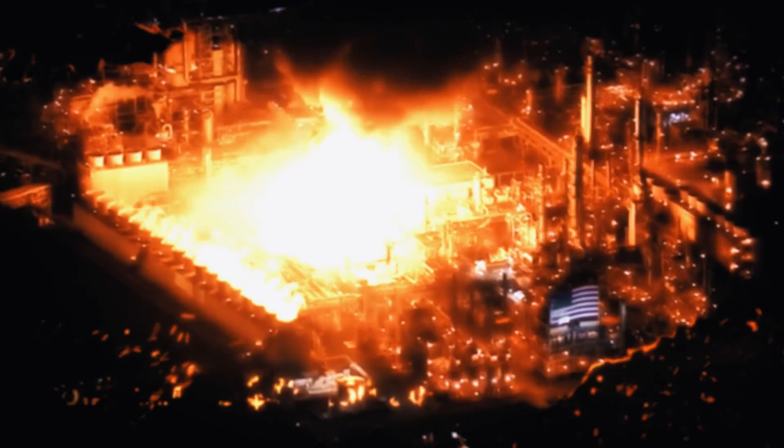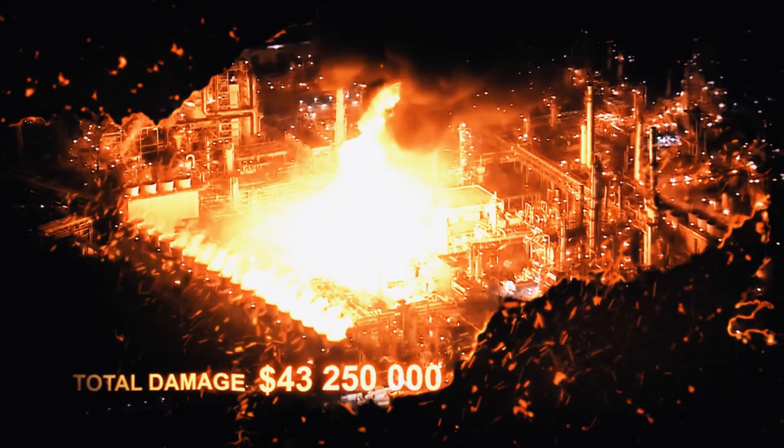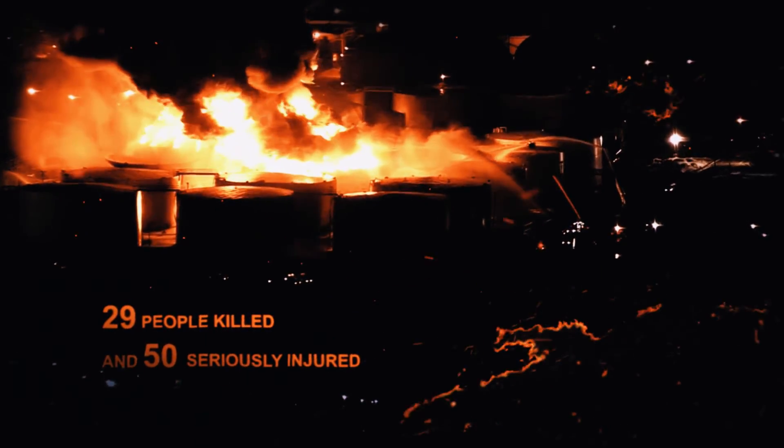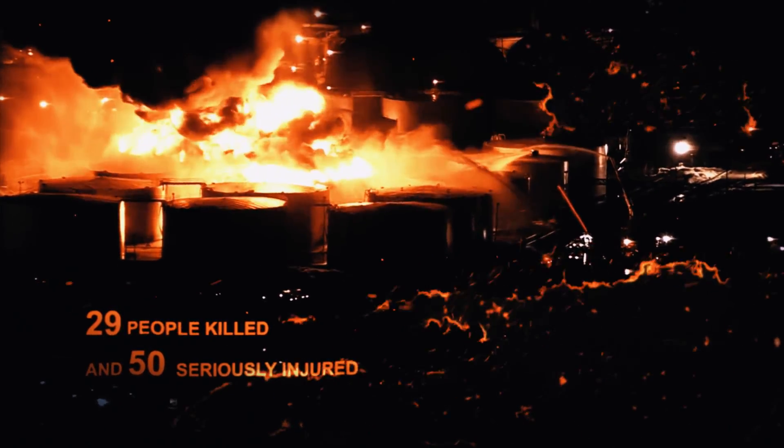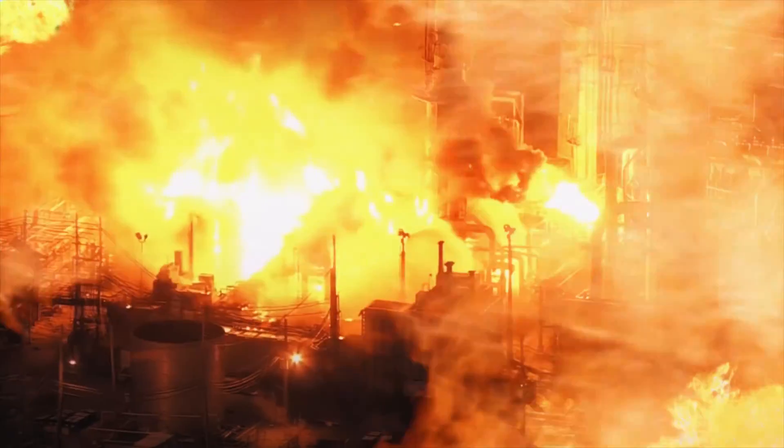Hundreds of fires happen every day around the world. Traditional fire extinguishing methods and systems have proven to be ineffective. Loss of life is high and harm to the environment is massive. The financial losses are enormous.